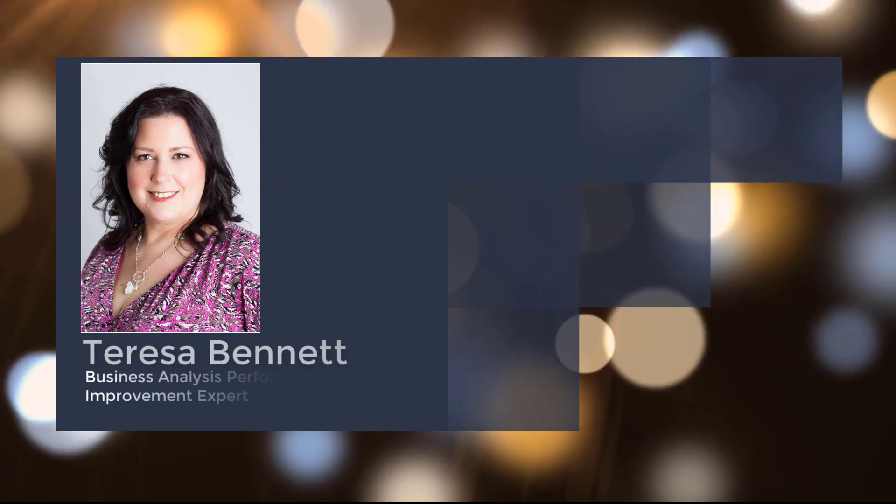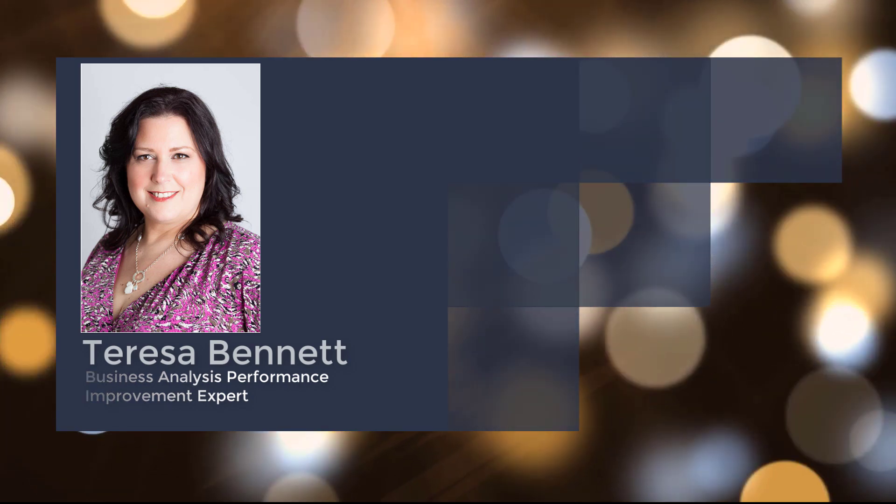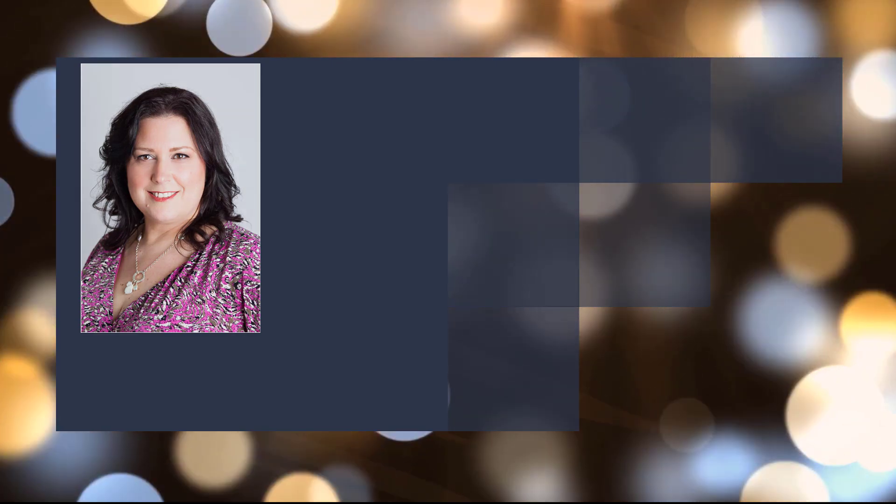Hi, I'm Teresa Bennett, a business analyst performance improvement expert. I've worked in a corporate environment for 28 years, the last 18 as a business analyst and BA manager.